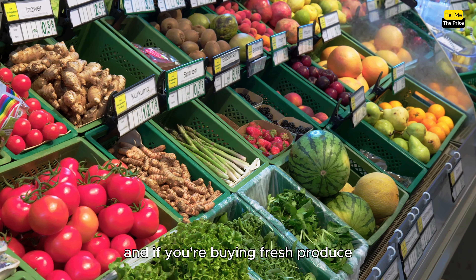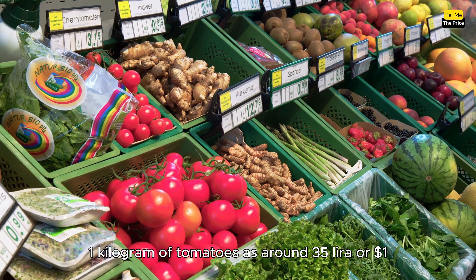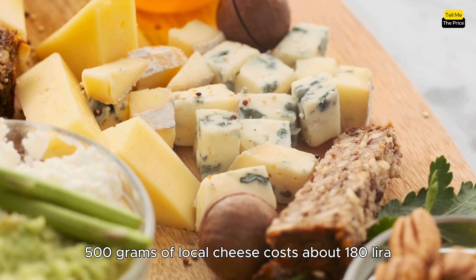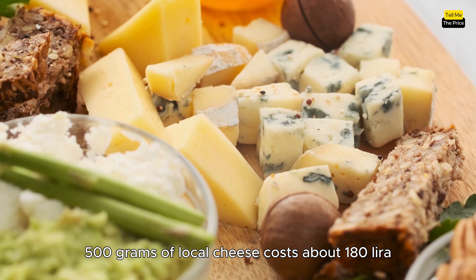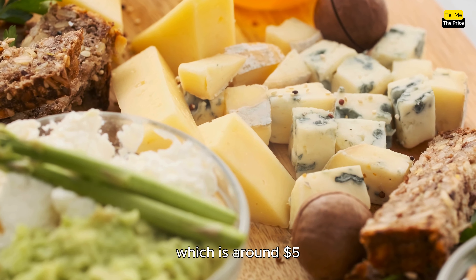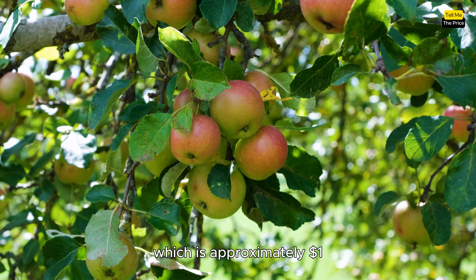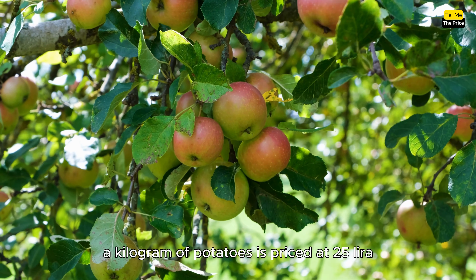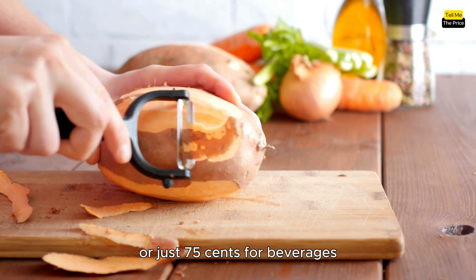And if you're buying fresh produce, 1 kilogram of tomatoes is around 35 Lira, or 1 dollar. For cheese lovers, 500 grams of local cheese costs about 180 Lira, which is around 5 dollars. One kilogram of apples will cost you 40 Lira, approximately 1 dollar. A kilogram of potatoes is priced at 25 Lira, or just 75 cents.